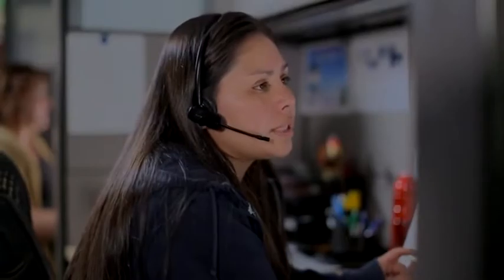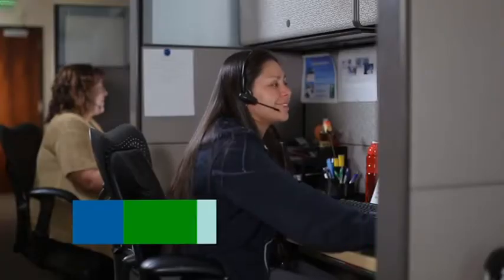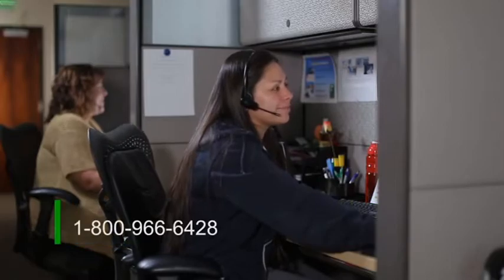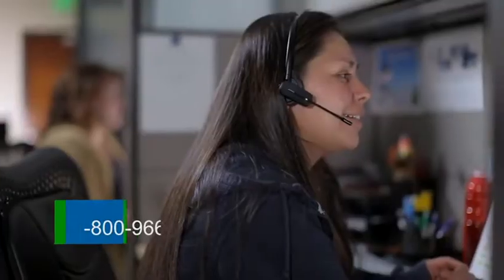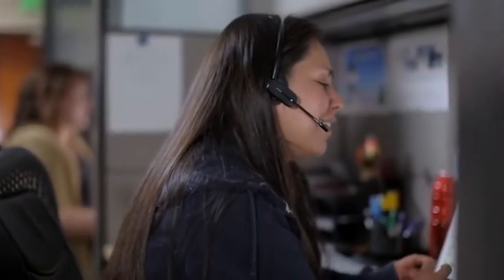Anna is planning her trip with the assistance of Omnitrans' Information Center. She knows the cross street information of both her starting point and destination. By calling 1-800-966-6428, she can talk to friendly bus experts seven days a week. They will help her create a detailed trip plan and answer any questions about riding the bus.